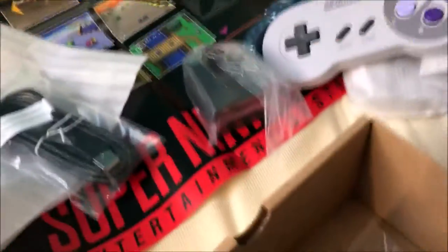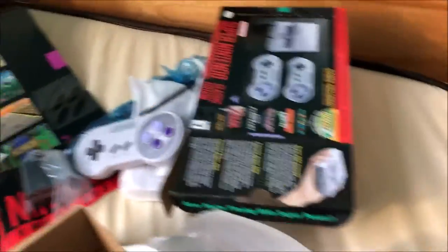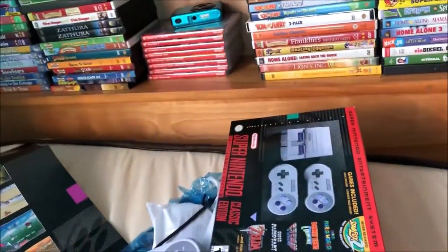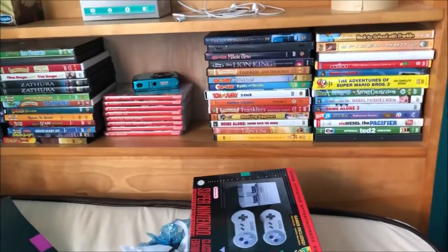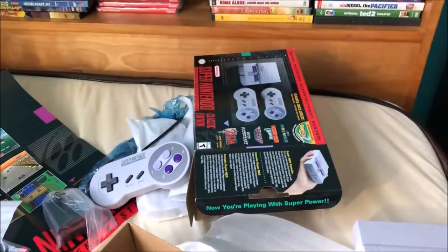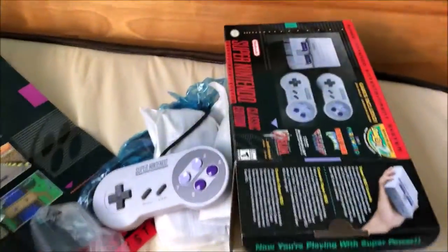I can't wait to set this up and do some streams of it. Thank you guys so much for watching this unboxing — I really hope you like, comment, and subscribe for more content on this channel. By the way, for those of you in the US, it's $80, and $100 Canadian dollars in Canada.